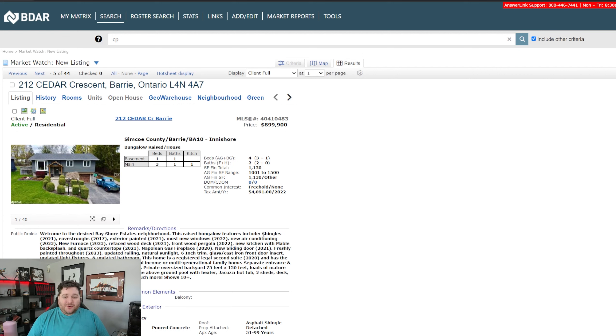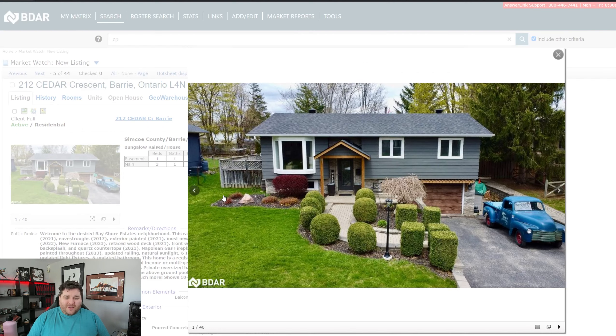Everything was pretty much done very recently. Shingles 2021, eavestroughs 2017, exterior was painted 2021, most of the windows are 2022, AC, backsplash, and quartz countertops are 2021. The inside kitchen looks awesome, and it is a registered second suite, which is cool and we'll get into that a little bit later.